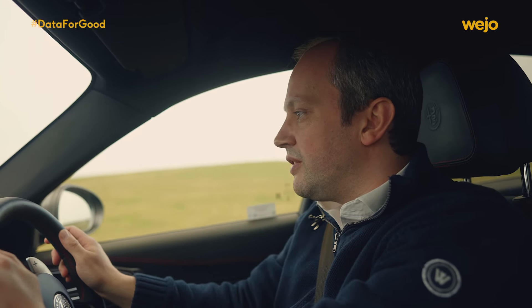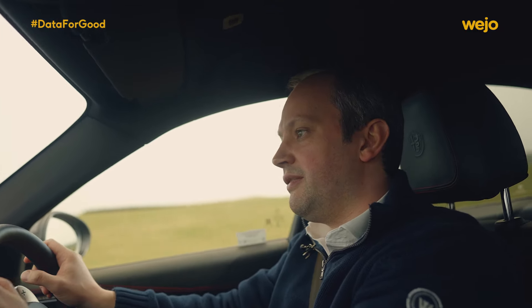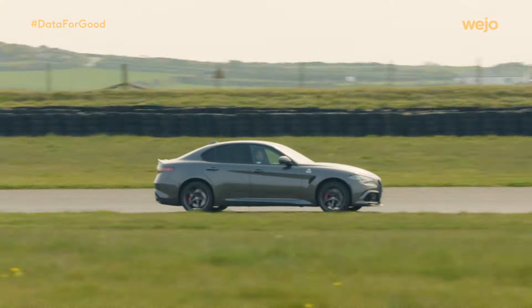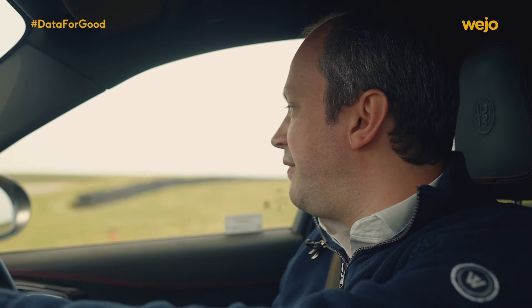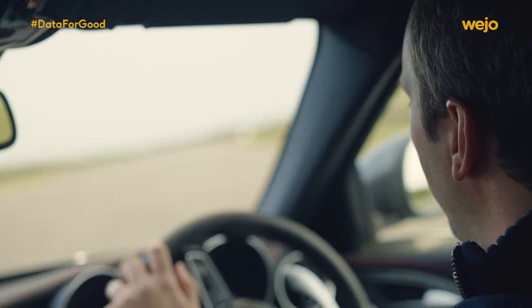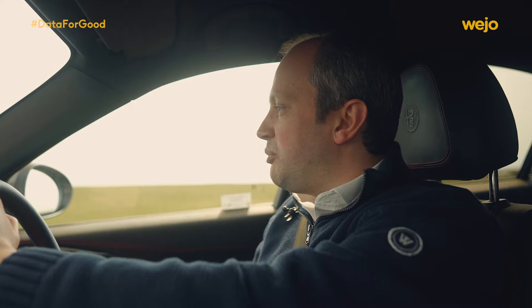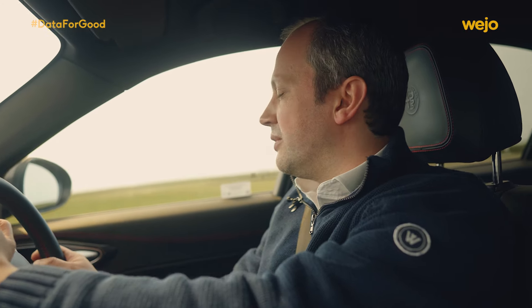Today I'm driving the Quadrifoglio to have a little bit of fun but also to show some of the connected functionality of the whole Fiat Chrysler range, of which Alfa Romeo is part of that portfolio of brands. Fiat Chrysler is one of Otonomo's customers and we've been working with them for over four years, starting in the US but now coming across to Europe and further afield. Otonomo's platform now exceeds over 10.7 million live vehicles on a supply base of 50 million cars.